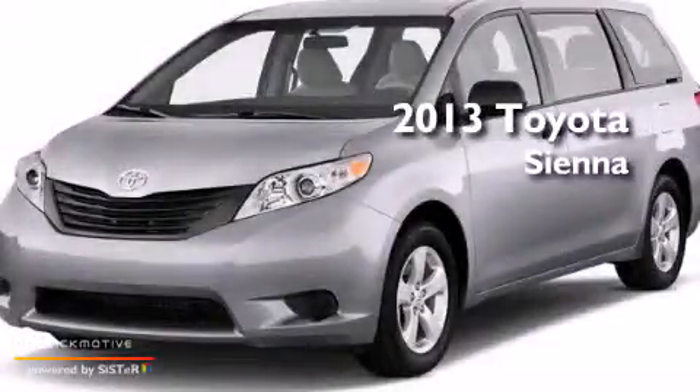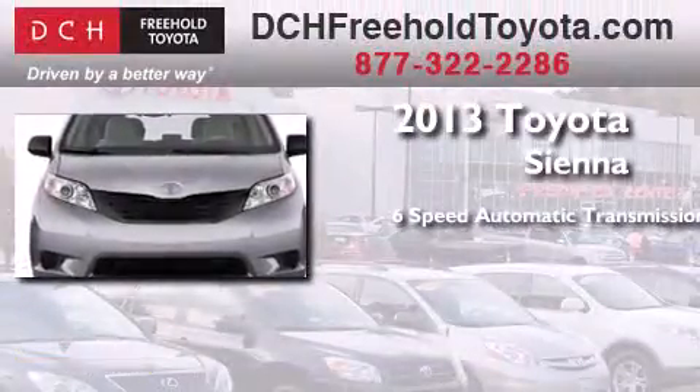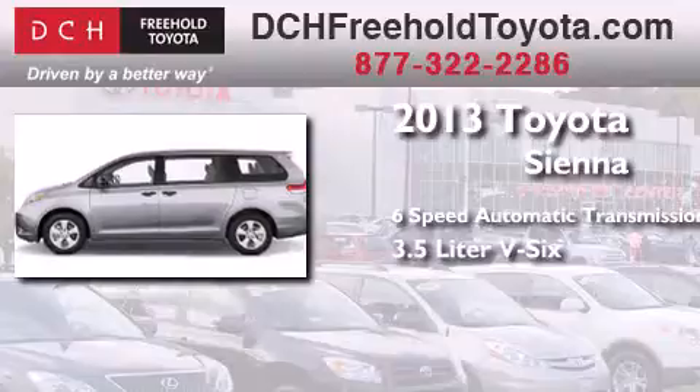This is a brand-new 2013 Toyota Sienna. This minivan has a 6-speed automatic transmission and a 3.5-liter V6.